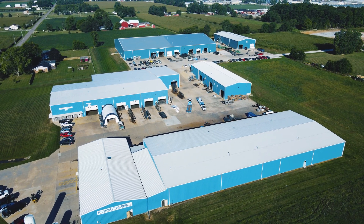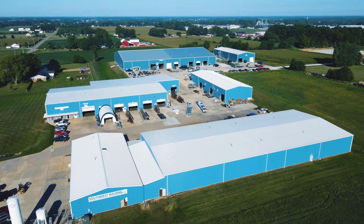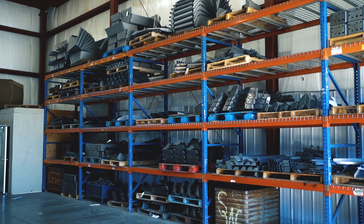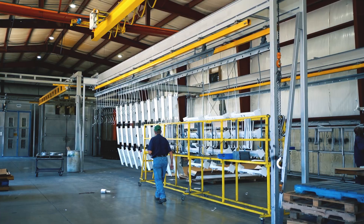Currently, we're at 160,000 square foot of production space and office space. We at Southwest Welding supply laser cut parts all the way to weldments that are powder coated, galvanized, pretty much whichever process is needed. We try to do everything or get it outsourced if we don't do it in house.